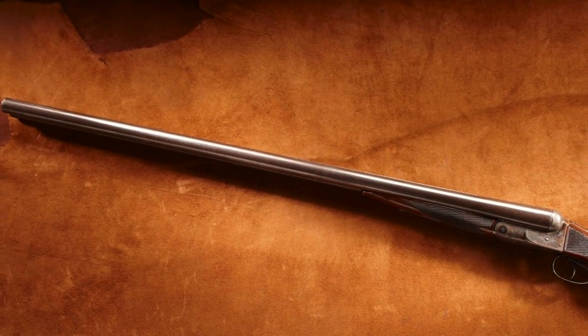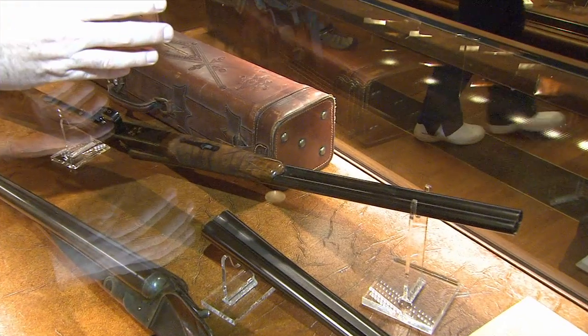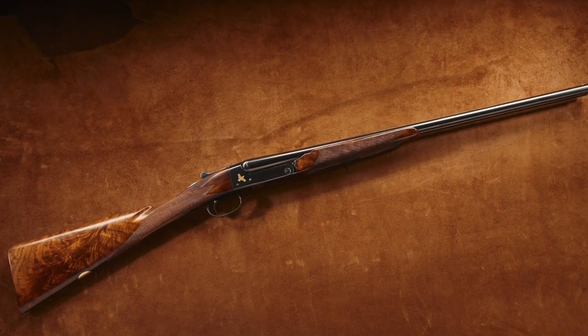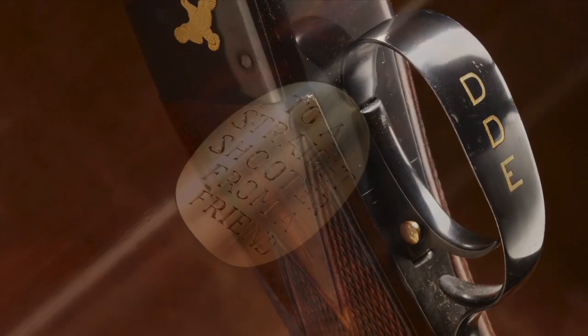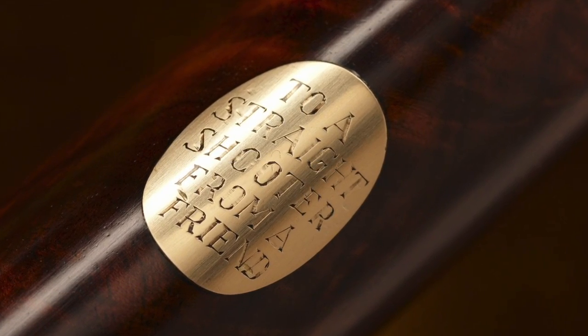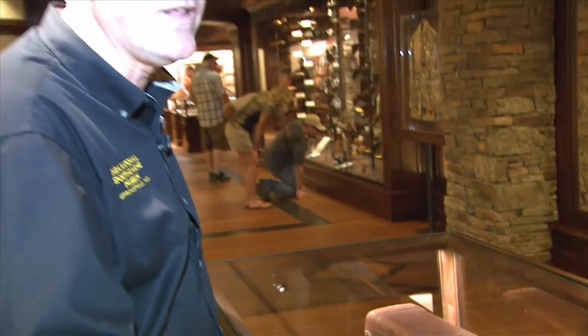Then we go to the other end of that first half of the 20th century, and we have Dwight Eisenhower's personal Model 21 Winchester shotgun. You see there the five stars for the five-star general, you see his initials on the trigger guard, you see his name on the leather case — so we have our great presidential shotguns representing the first half of the 20th century.